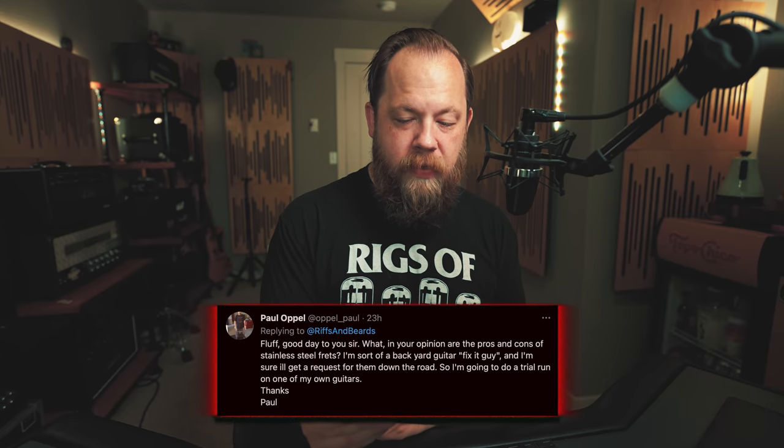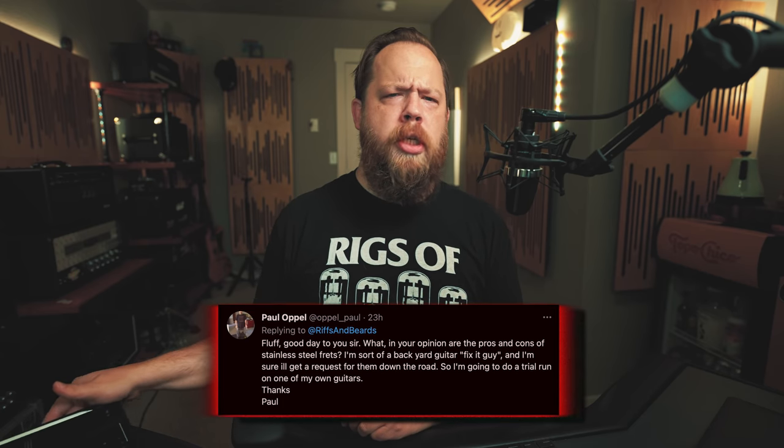Fluff, what in your opinion are the pros and cons of stainless steel frets? I'm sort of a backyard guitar fix-it guy and I'm sure I'll get a request for them down the road, so I'm going to do a trial run on one of my own guitars — thanks Paul. Good question, and kudos to you for doing your own repairs and doing it for your community. Okay, so stainless steel frets.